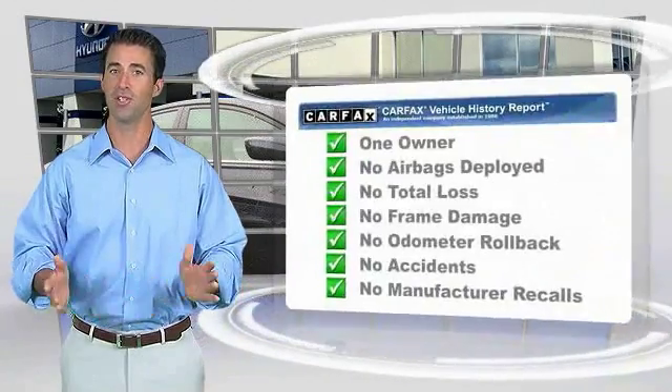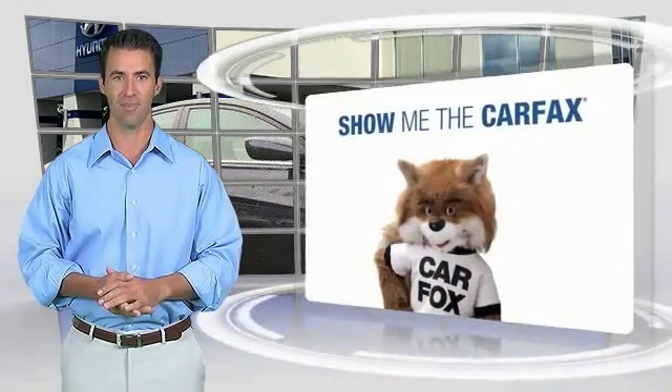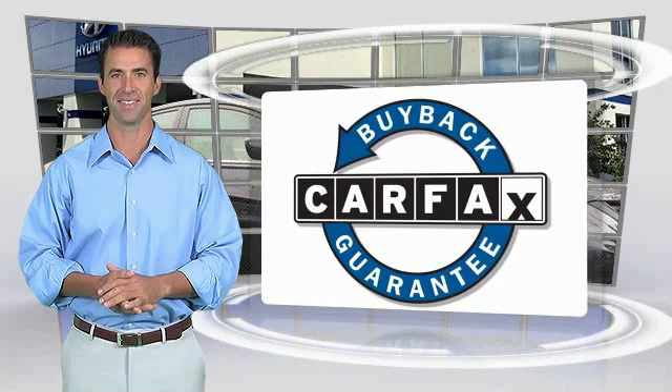This is a one-owner vehicle with the Carfax Vehicle History Report. Be sure to find a complimentary copy of this video report online or contact the dealership. This vehicle qualifies for the Carfax Buy Back Guarantee.